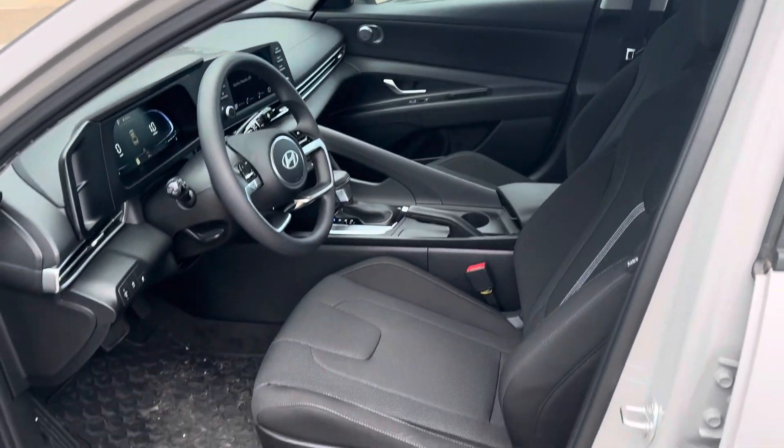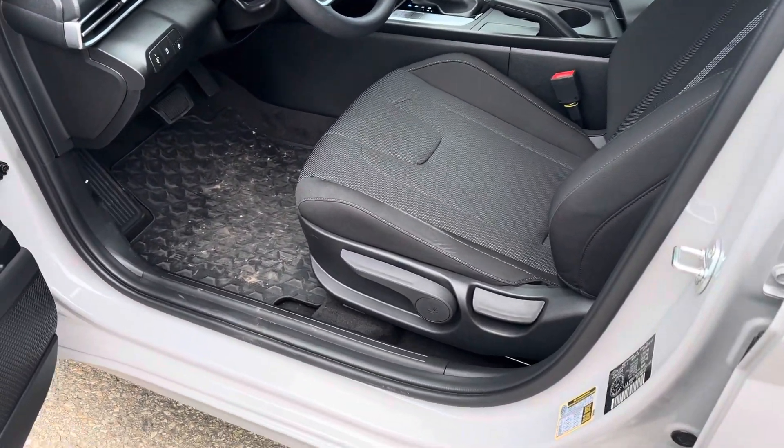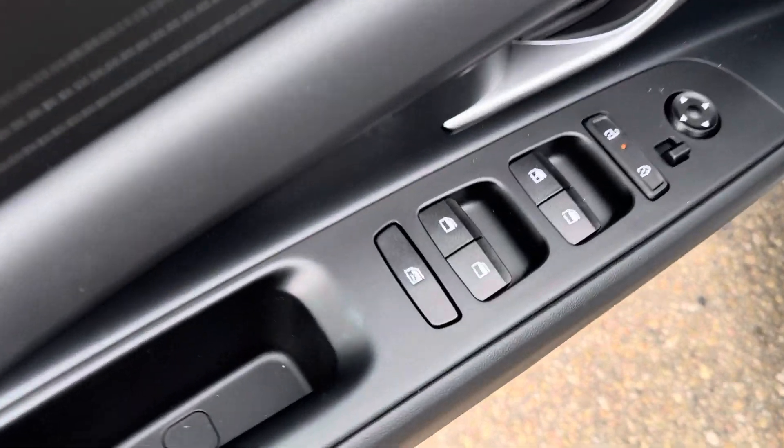Here's a quick look at the front. You have manual adjustable seats, your power windows, locks, and mirrors, as well as a window lock.